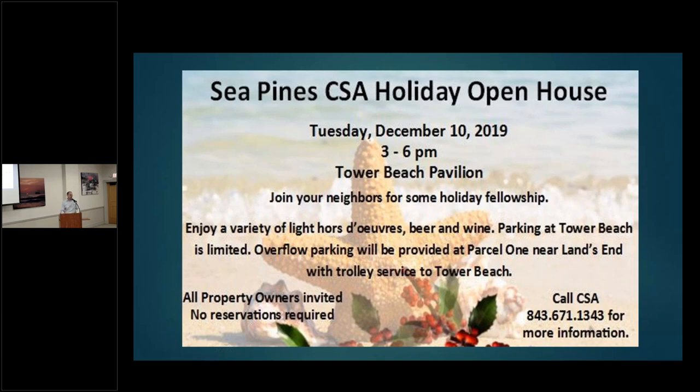The holiday open house — we've been doing this for some years and it's a great event. It's at Tower Beach, Tuesday December 10th, 3 to 6 p.m. There will be a variety of appetizers, beer, and wine. Parking is limited at Tower Beach, so carpool, walk, or bike if you can. Overflow parking will be at Parcel 1, the empty lot near the entrance to Lands End, and we're providing trolley service from that overflow lot to Tower Beach.